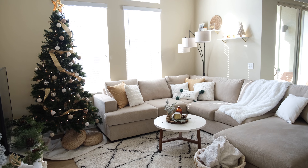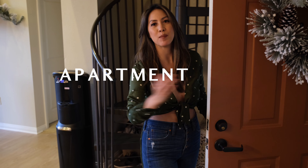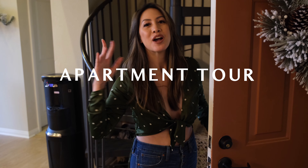Hello there! Welcome to my apartment! This is my apartment tour part two, Christmas edition.